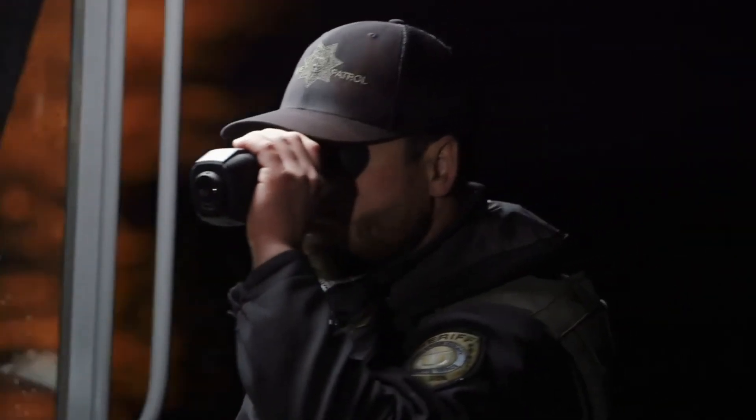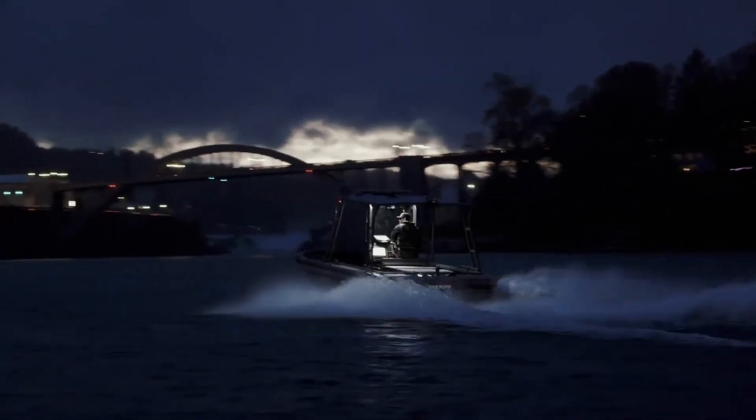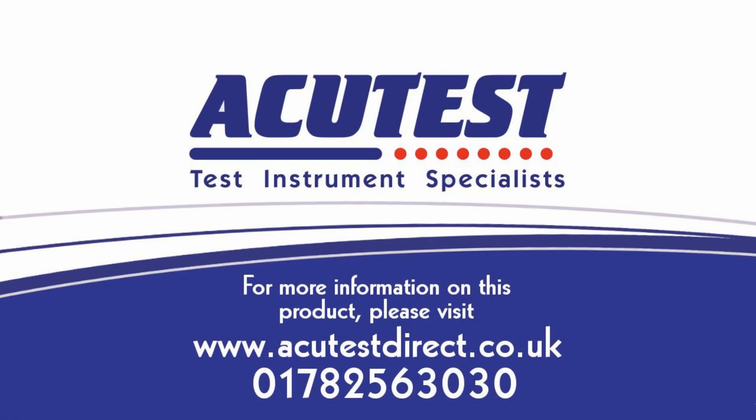The Scion family is IP67 rated and can operate in harsh weather conditions, providing unwavering vision in the most challenging environments.